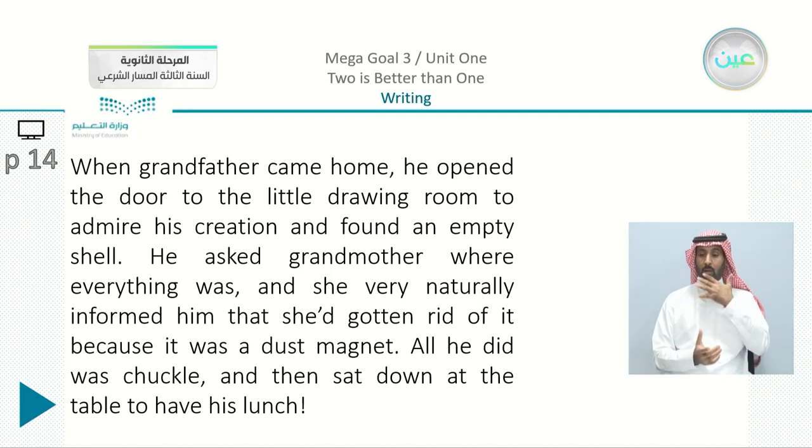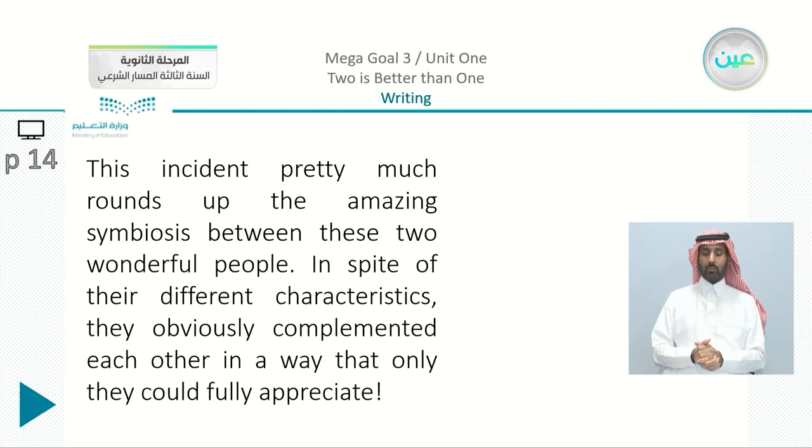When grandfather came home, he opened the door to the little drawing room to admire his creation and found an empty shell. He asked grandmother where everything was, and she very naturally informed him that she'd gotten rid of it because it was a dust magnet. All he did was chuckle, and then sat down at the table to have his lunch. This incident pretty much rounds up the amazing symbiosis between these two wonderful people — in spite of their different characteristics, they obviously complemented each other in a way that only they could fully appreciate.